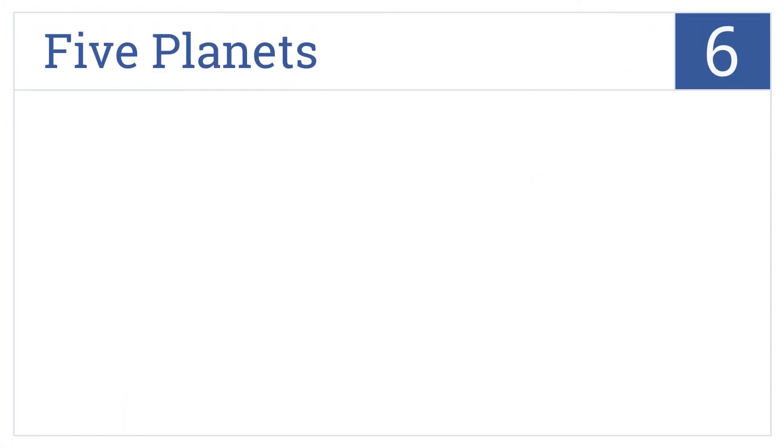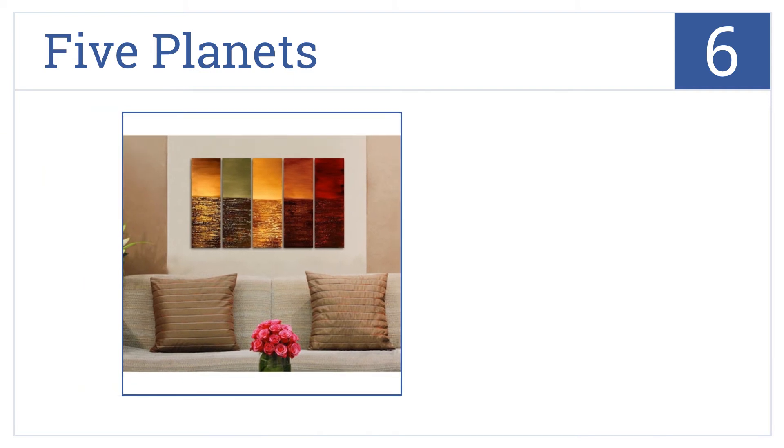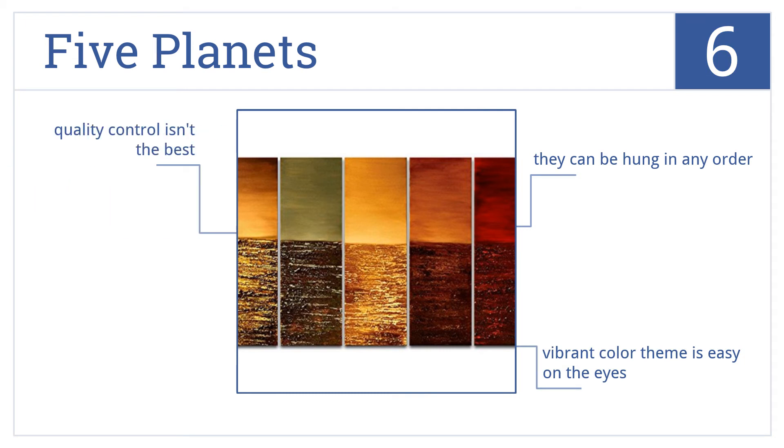Moving up our list to number 6, transport yourself into another world with the five planets design. Each panel is a different color and represents an alien ocean with a horizon view. The vibrant color theme is very easy on the eyes and the panels can be hung in any order. But the quality control on this one isn't the best.